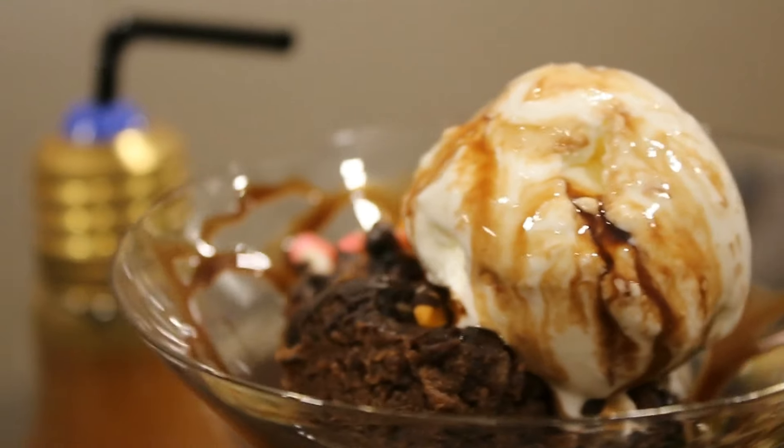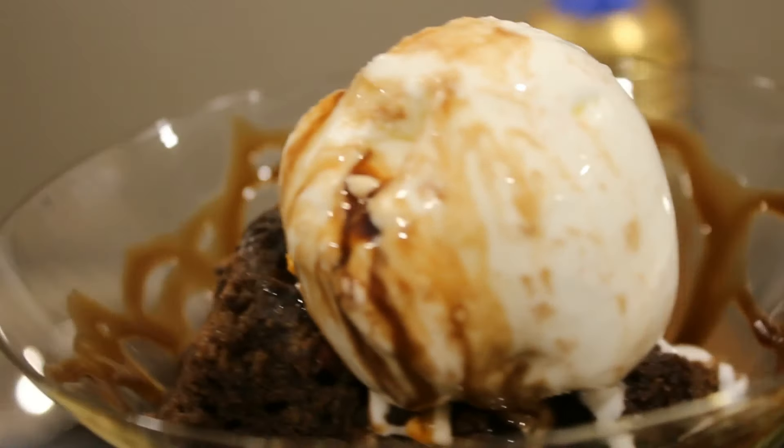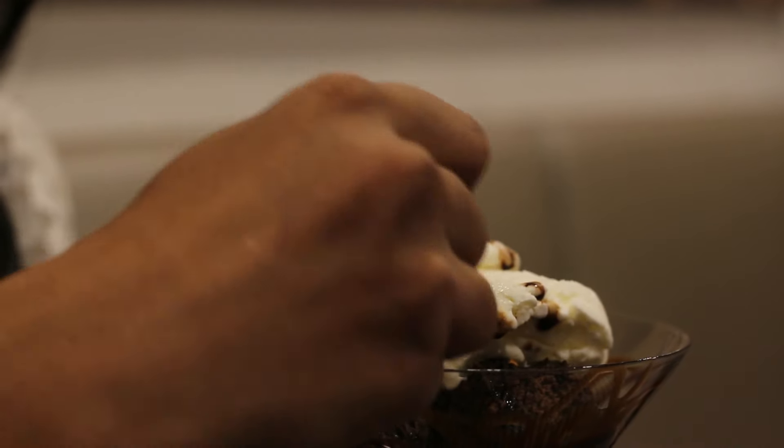Now it's time for dessert. I tried the marshmallow brownie with ice cream — it was really nice. The cake was soft and spongy and I really loved it. This restaurant has introduced three new brownies: Oreo, mud pie, and marshmallow flavors. Do try these!